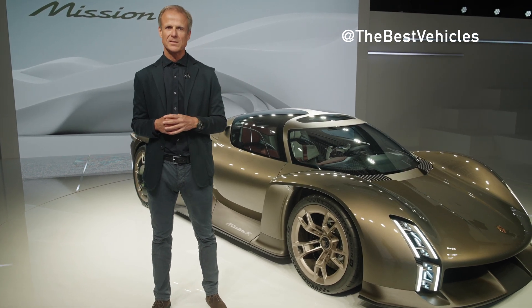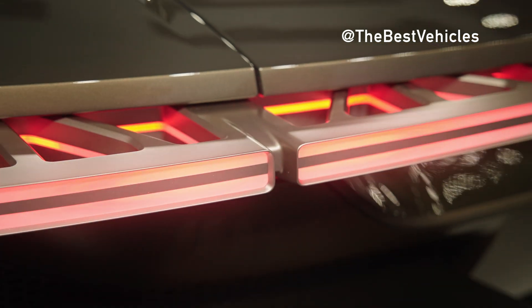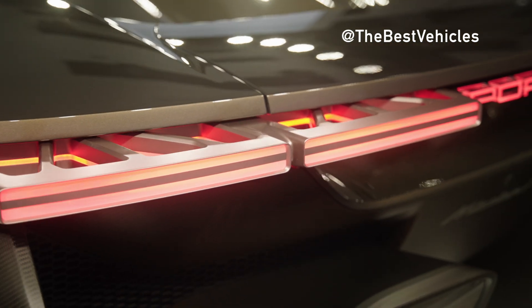For aerodynamic reasons, the concept car has mixed-size tires, with 20-inch wheels at the front and 21-inch wheels at the rear.